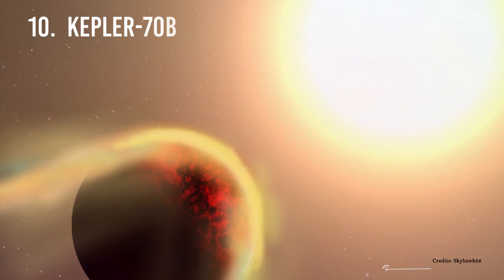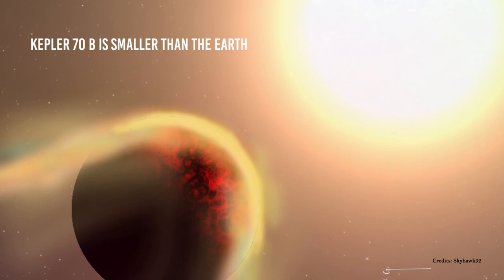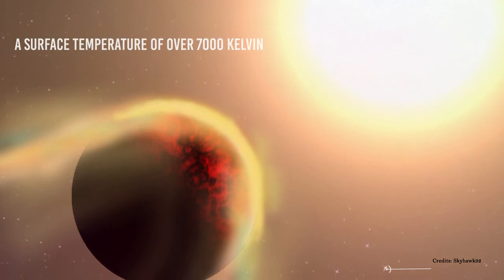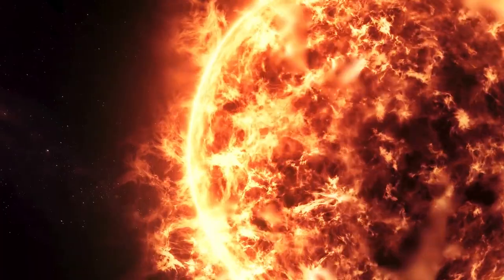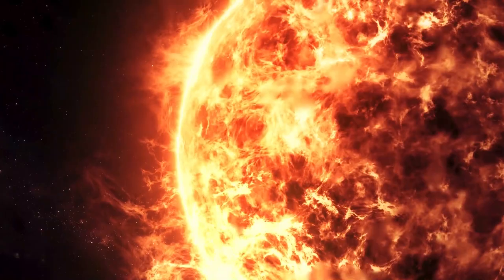Number 10: Kepler 70 b. From what we know, Kepler 70 b is a rocky exoplanet smaller than Earth, with a surface temperature of over 7,000 Kelvin — probably the hottest known surface temperature of any exoplanet. Although the precise temperature is unknown, it is predicted to be warmer than the Sun's surface. How extreme is that?